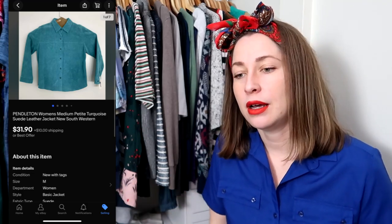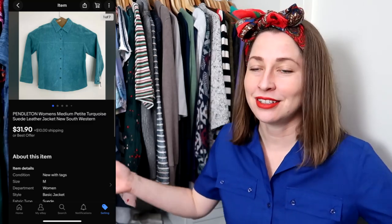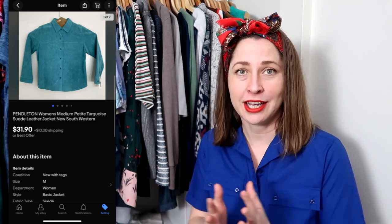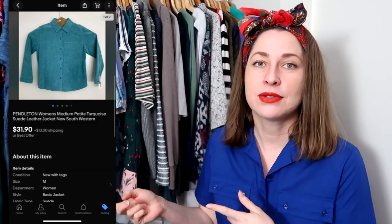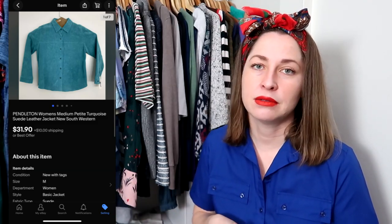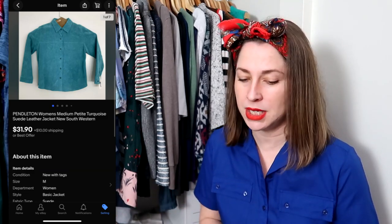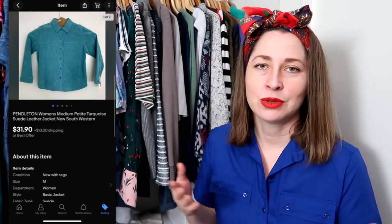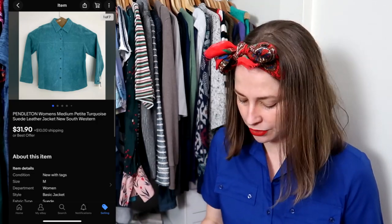This is something I paid up for two years ago — a Pendleton shacket, or shirt jacket. I love that we as a reselling community have collectively decided to call them shackets. I paid $12 for this. It was new with tags — a vintage Pendleton suede leather piece. I had a large petite and a medium petite; the large petite sold for quite a bit more and quicker. But I finally sold this medium petite for $31.90 and the buyer paid for shipping.